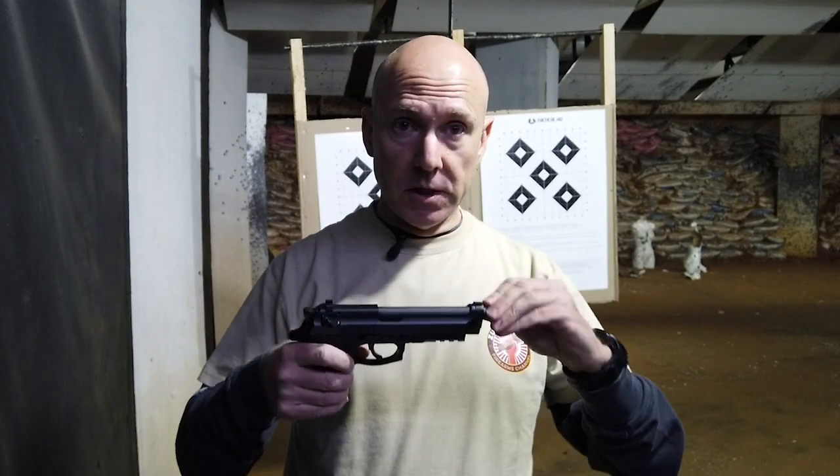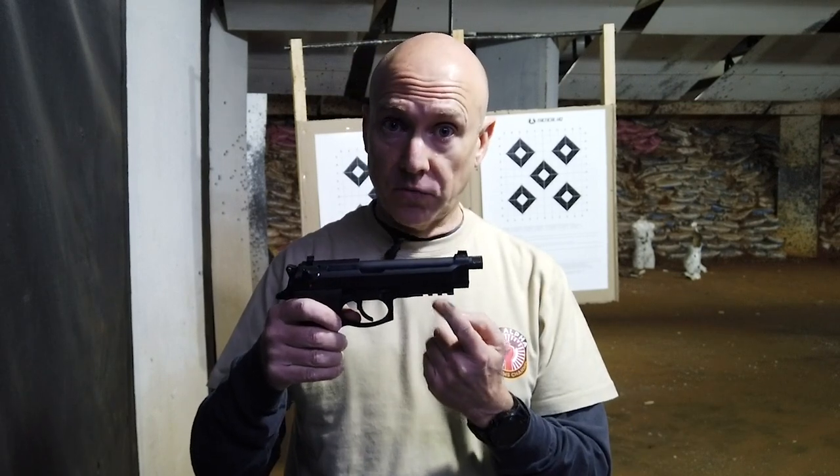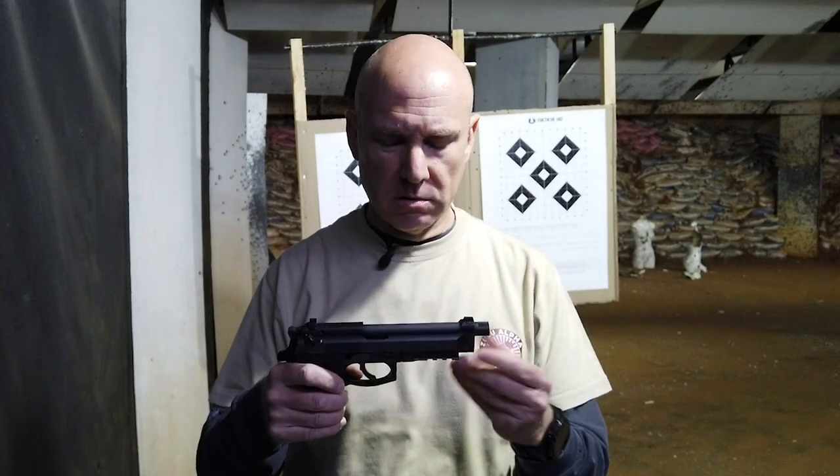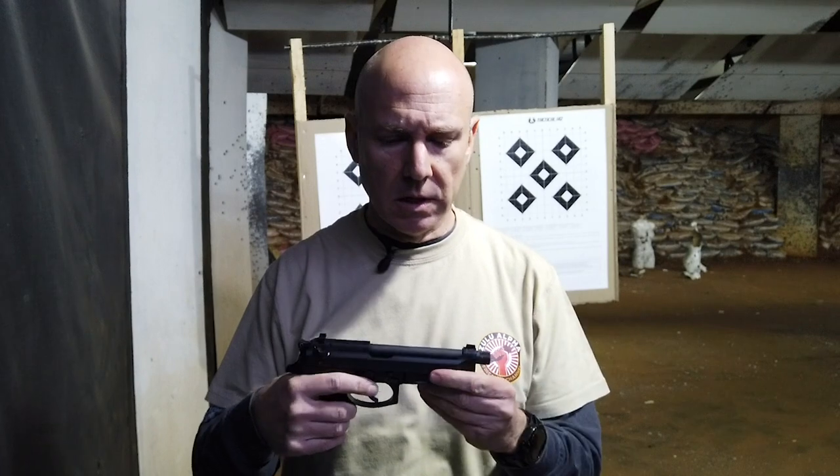It does have the Picatinny rail. The M9A3 has a Picatinny rail compared to most of the civilian versions which seem not to. The police ones didn't ever have that.